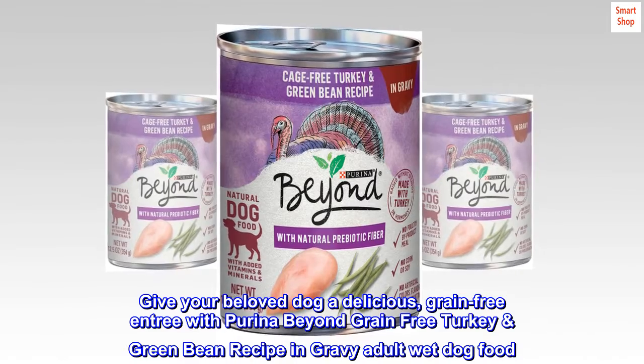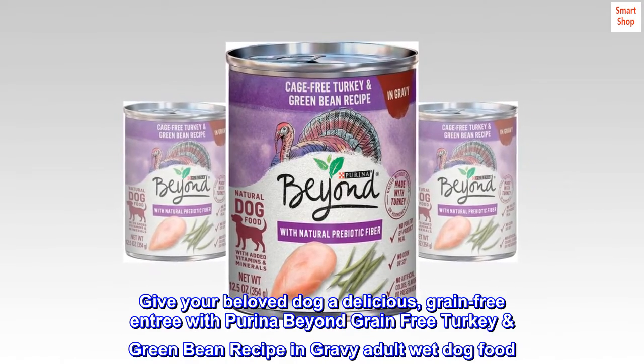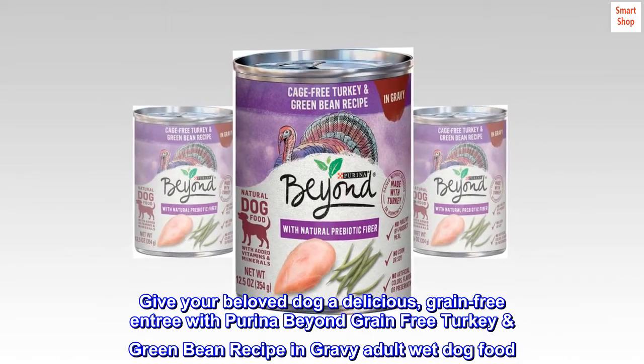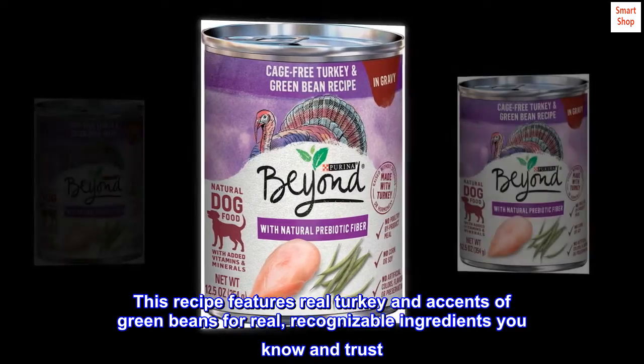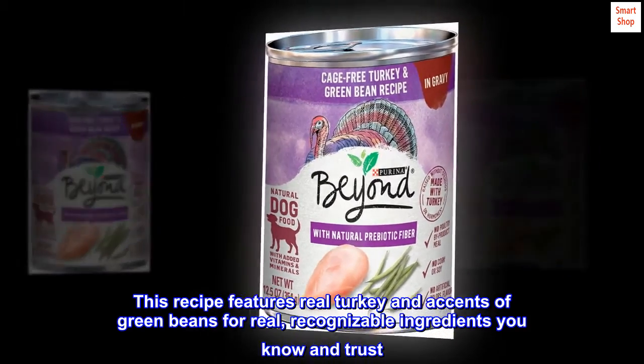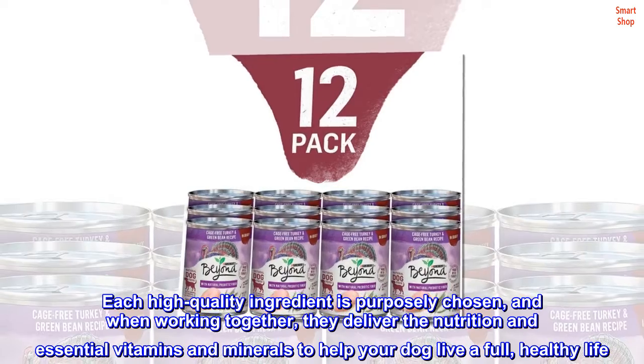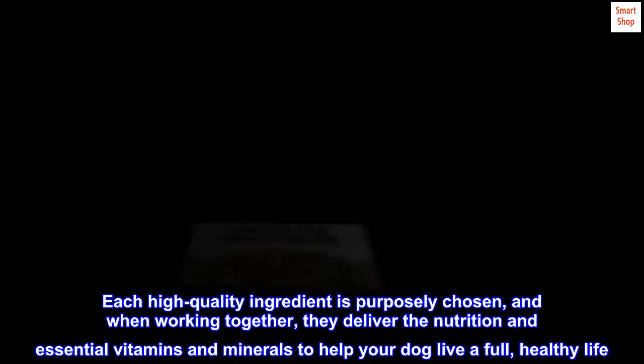Give your beloved dog a delicious grain-free entrée with Purina Beyond grain-free turkey and green bean recipe in gravy adult wet dog food. This recipe features real turkey and accents of green beans for real, recognizable ingredients you know and trust.